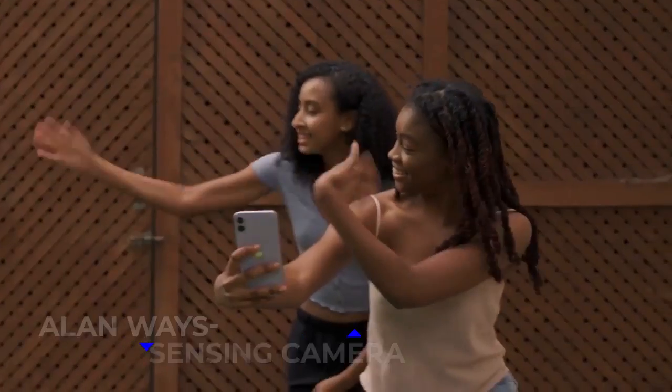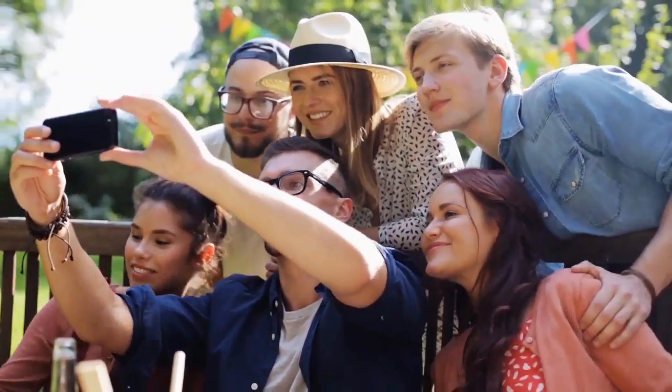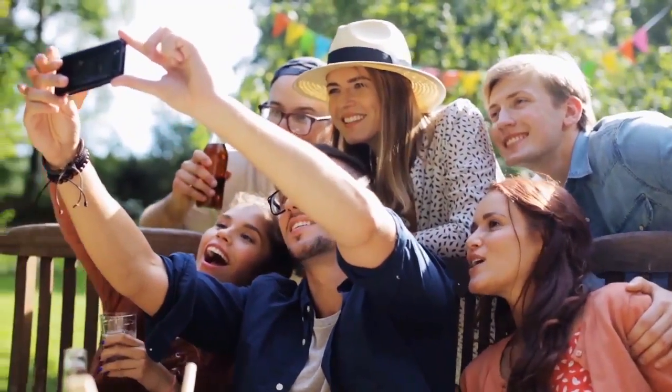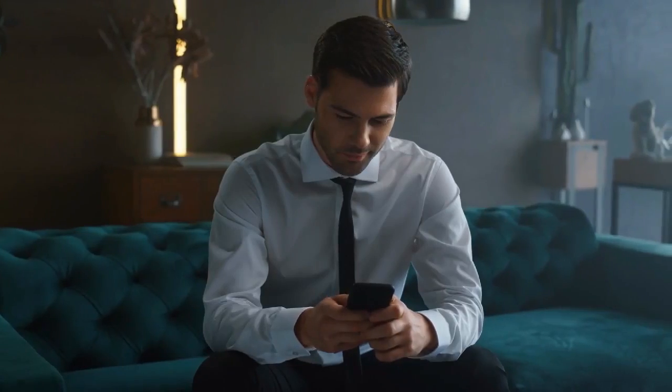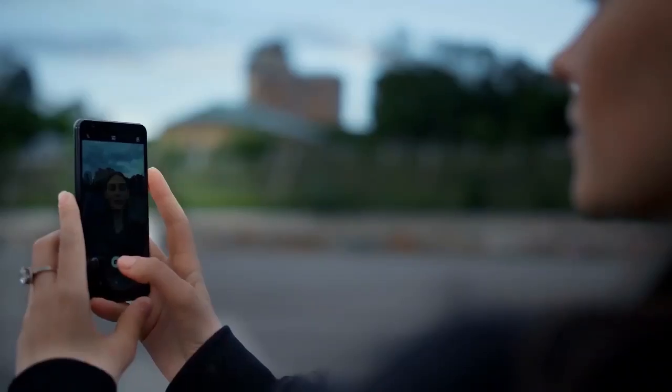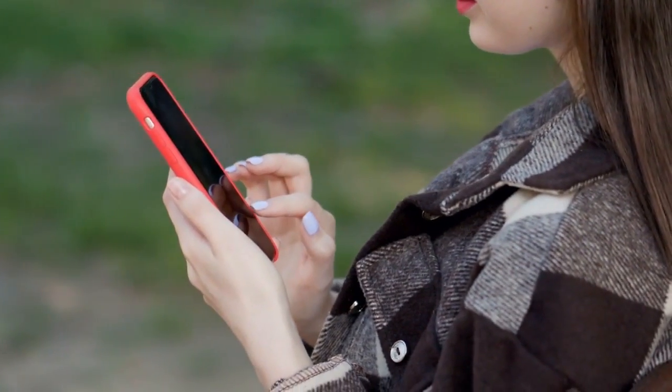In contrast, the Always-On sensing camera allows the device to read a QR code when it is inactive, for example, and detects when another person enters your selfie photo, turning off alerts to protect your privacy. Regarding privacy, there is also Snapdragon Secure, which provides you with the highest possible level of privacy. Thus, continue watching to find out more.